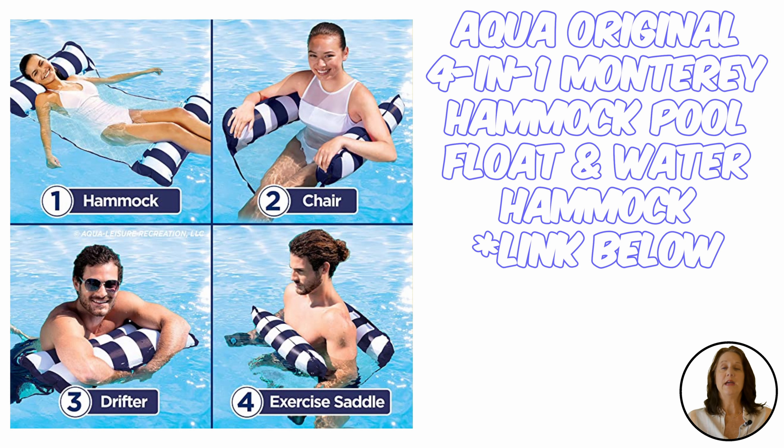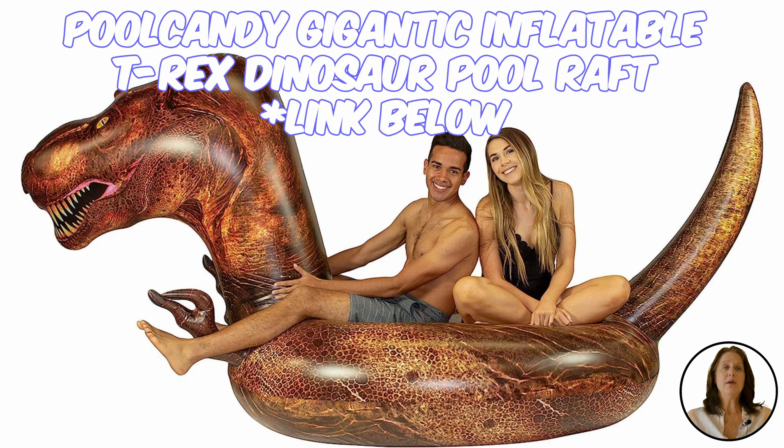If you're not looking to relax and want to have some fun, ride around on the T-Rex motorized pool float by Float Coast. It is made of heavy duty material but comes with a repair kit just in case, and it runs with alkaline or rechargeable batteries.